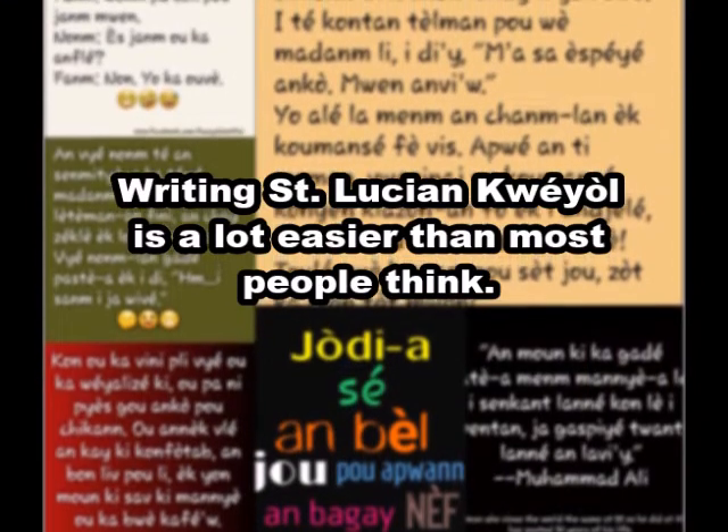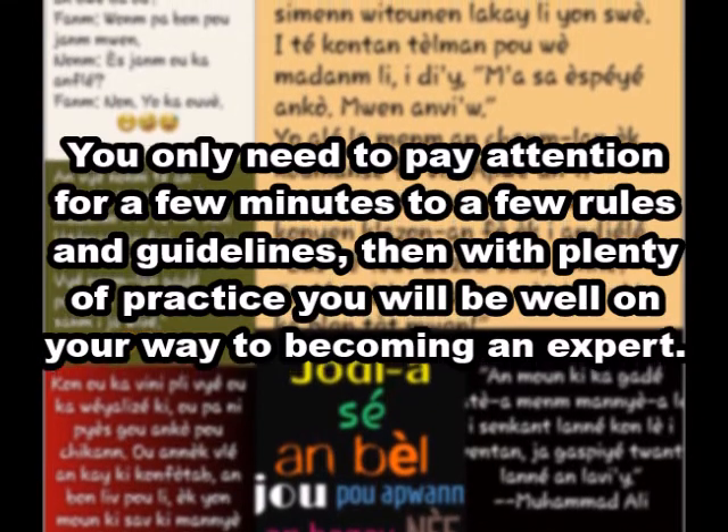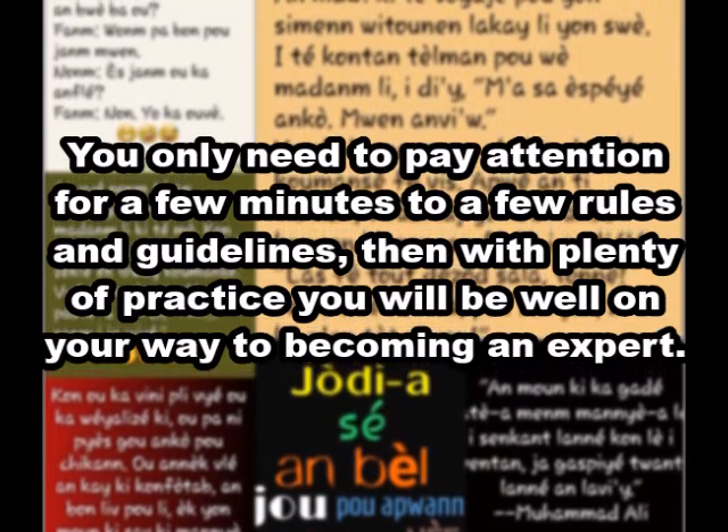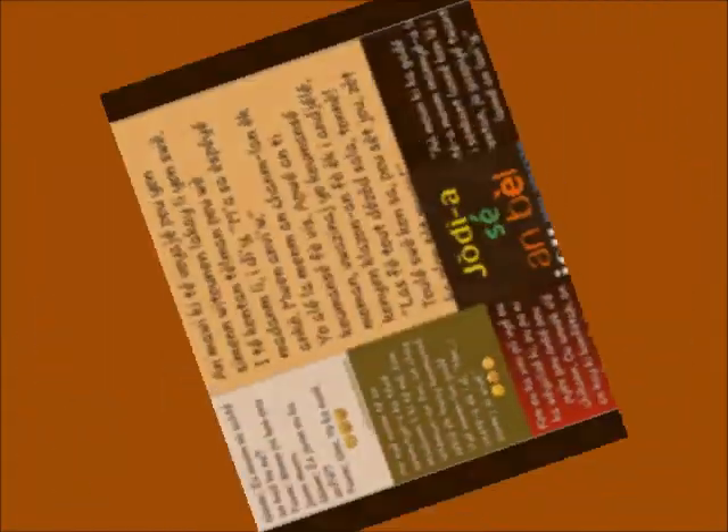Writing St. Lucian Kwéyòl is a lot easier than most people think. You only need to pay attention for a few minutes to a few rules and guidelines, and then with plenty of practice, you will be well on your way to becoming an expert.